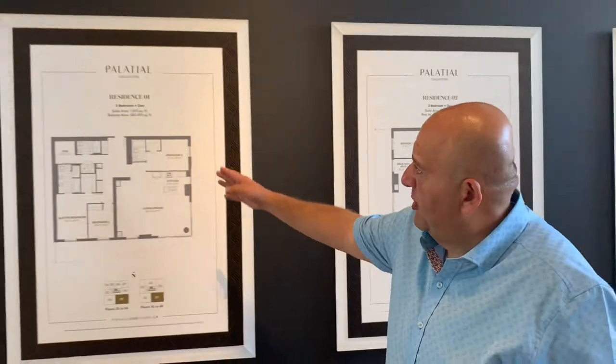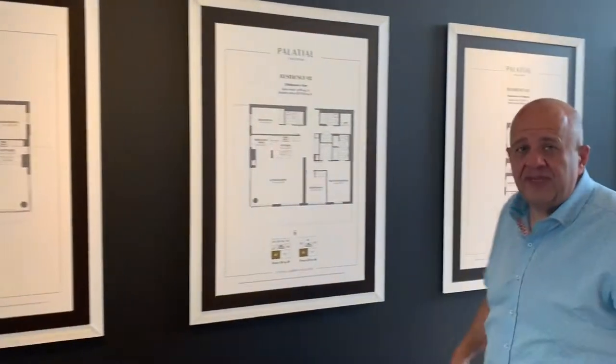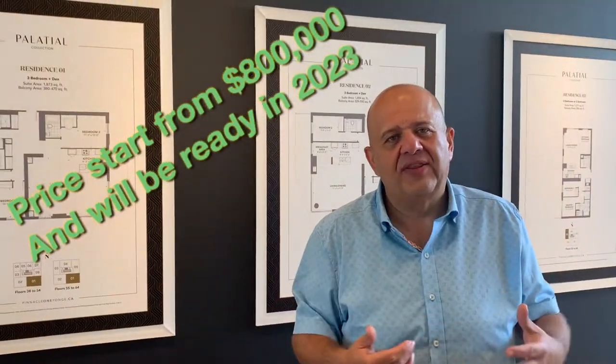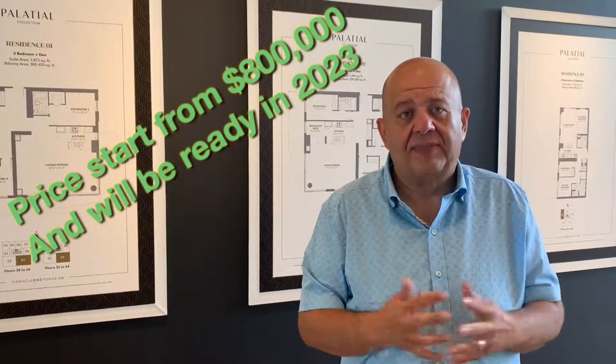Here is also a two-bedroom plus den with three bathrooms, or three bedrooms — so you can see a big collection. The condo also goes up to three, four, five million. But for investors, I advise them to get something around $900,000 or $1.1 million — it will be a very nice price to buy here.